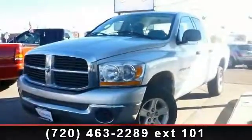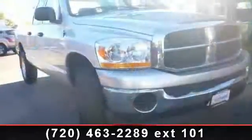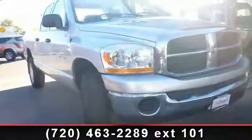Imagine yourself in this 2006 Dodge Ram 1500. If you are looking for an automobile with great features, look no further.